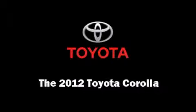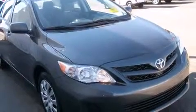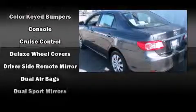Step into the 2012 Toyota Corolla with less than 20,000 miles on the odometer. This four-door sedan prioritizes comfort, safety, and convenience. Smooth gear shifts are achieved thanks to the 1.8-liter four-cylinder engine, providing a spirited yet composed ride.